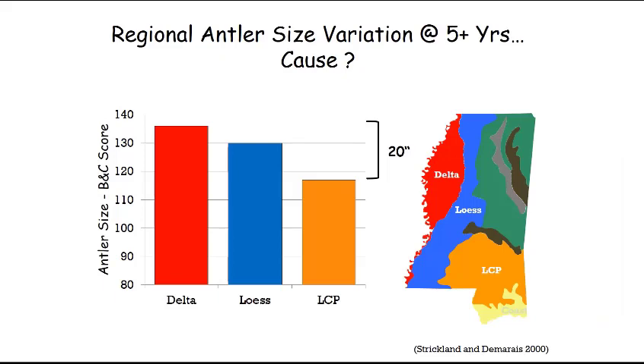Now that we understand the Delta, the Loess Hills, and the Lower Coastal Plain, this figure shows how antler size varies among these three regions. In the Delta, a mature five-year-old and older buck has about 136 inches of Boone and Crockett score. In the Loess Hills, it's around 130. And in the Lower Coastal Plain, a mature buck might be around 118 — roughly a 20-inch difference in average antler size among the regions. If you're a hunter in the Lower Coastal Plain, you'll be envious of bucks harvested in the Delta.